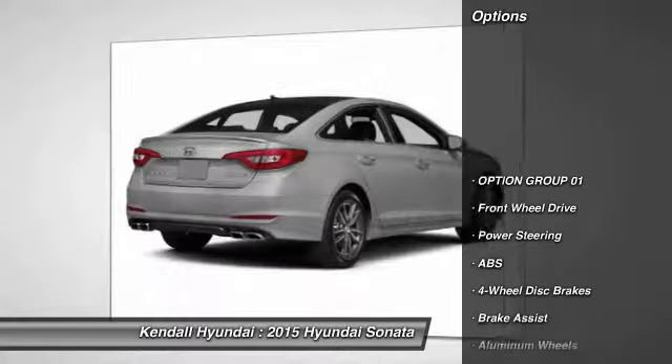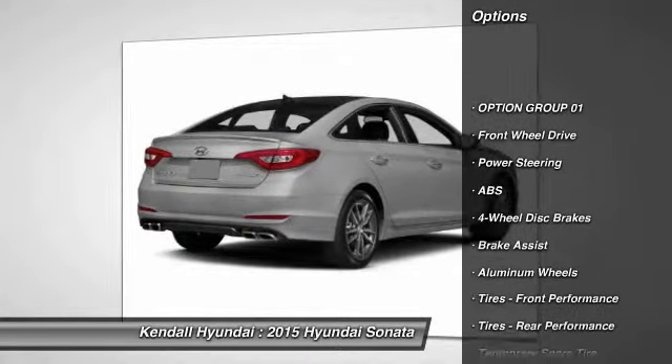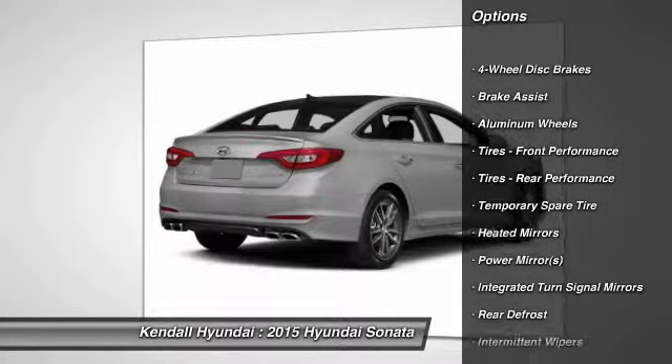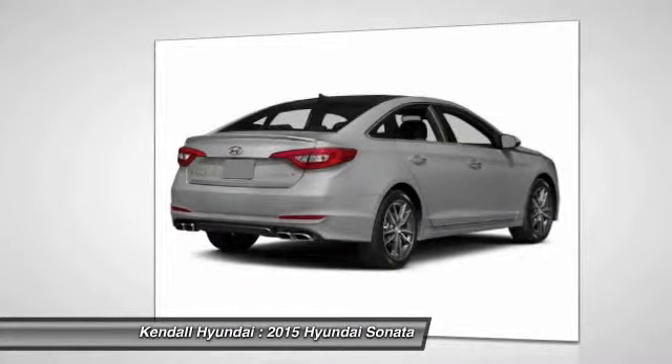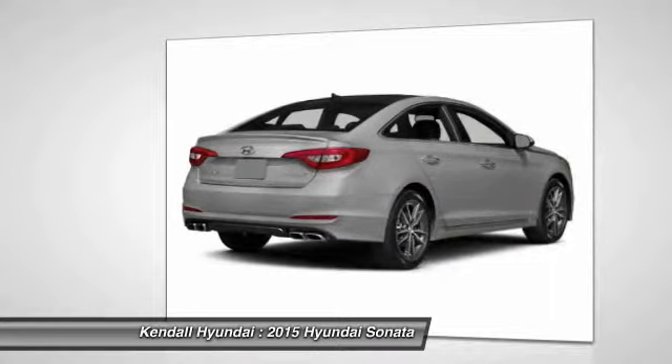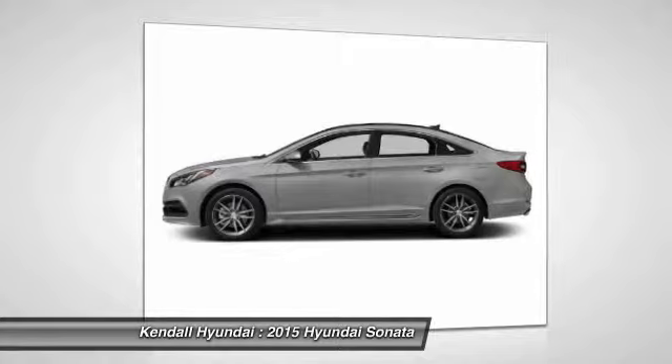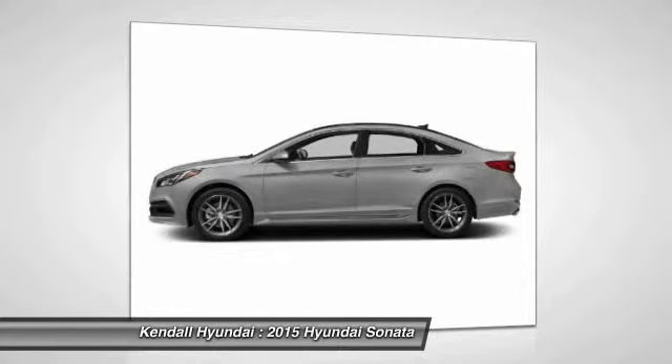Here are some of this vehicle's great options: anti-lock braking system, traction control, stability control, steering wheel audio controls, driver airbag, power steering, adjustable steering wheel, four-wheel disc brakes, aluminum wheels, and cruise control.